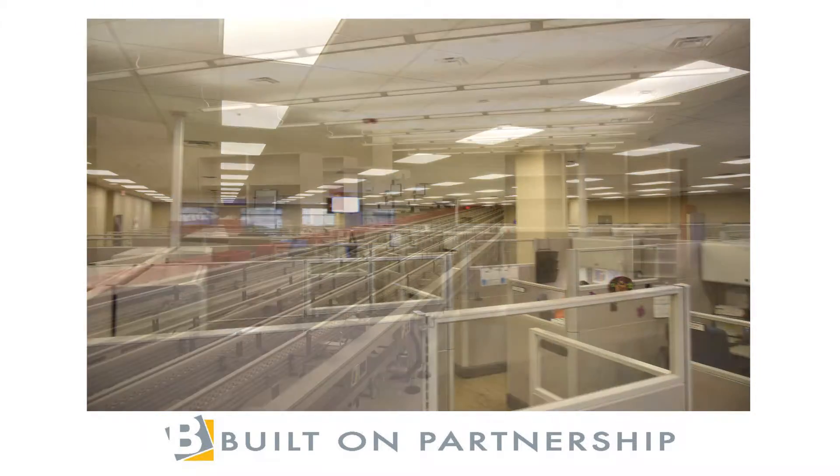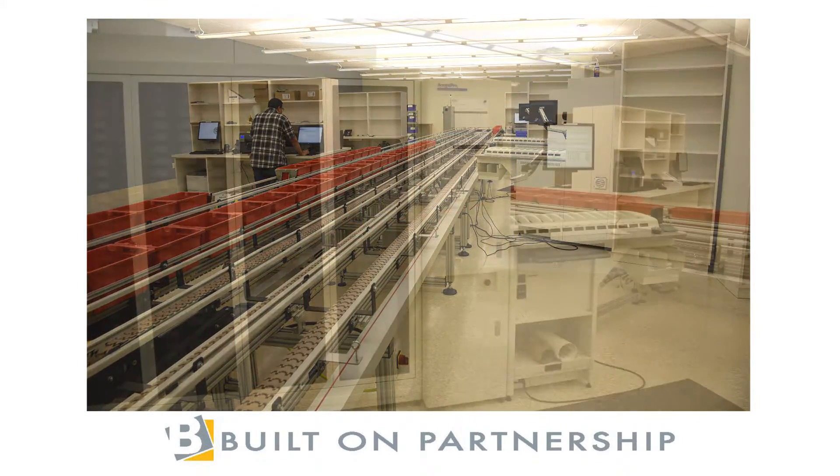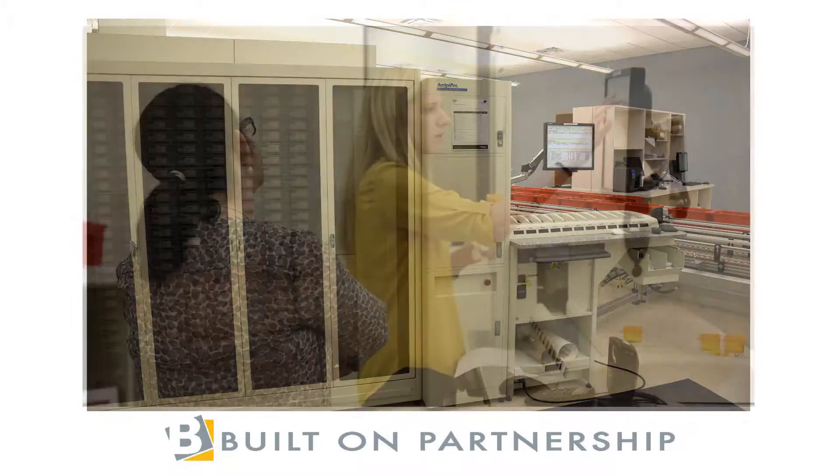It's all complemented by an automated prescription fulfillment operation with state-of-the-art technology. Let's take a look.